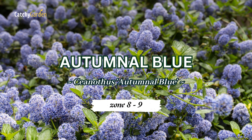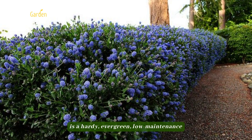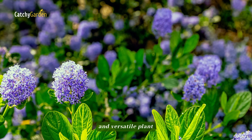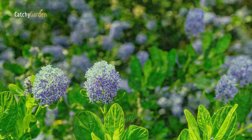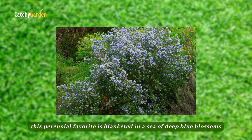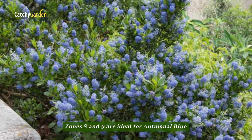Number seven: Autumnal Blue. The Autumnal Blue lilac, commonly known as the California lilac, is a hardy, evergreen, low-maintenance, and versatile plant. From early July to the end of September, this perennial favorite is blanketed in a sea of deep blue blossoms. Zones 8 to 9 are ideal for Autumnal Blue.